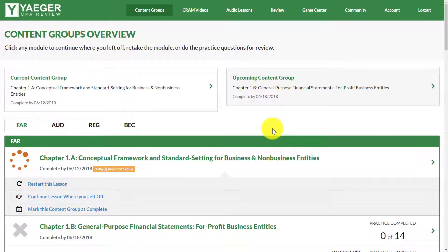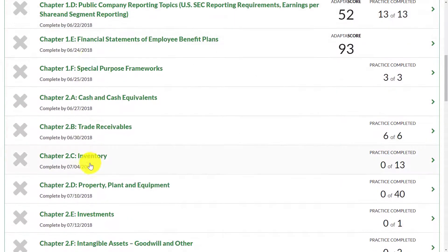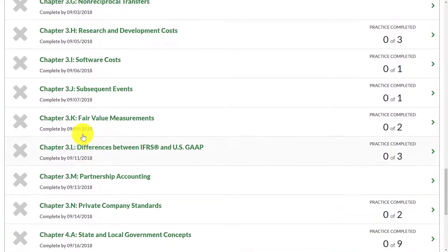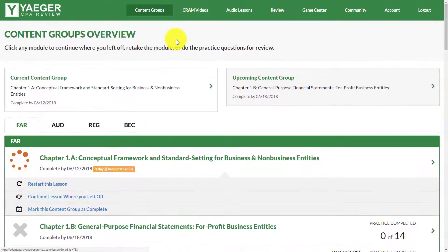Here is the actual dashboard. After you've purchased Jaeger and logged in, you go to the section you're studying — FAR, REG, AUD, or BEC. As you can see, each chapter is the primary heading of the AICPA Blueprint. You can literally download the Blueprint from the AICPA's website, and this course walks you through the entire thing. FAR is the largest section, but Jaeger does a great job of breaking it down and presenting it in an easy-to-follow format.